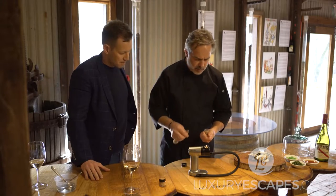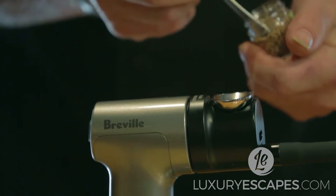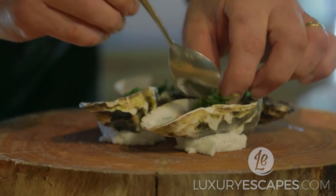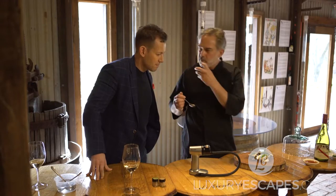I don't want a strong smoke on it, so the applewood is a little bit more aromatic and gentle. A little bit of Wakani seaweed salad, and now we've got some wasabi flying fish roe — it just sort of pops in the mouth.